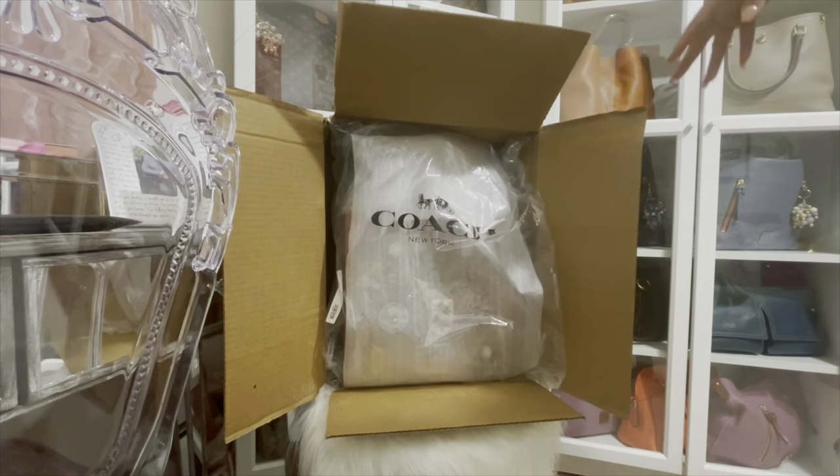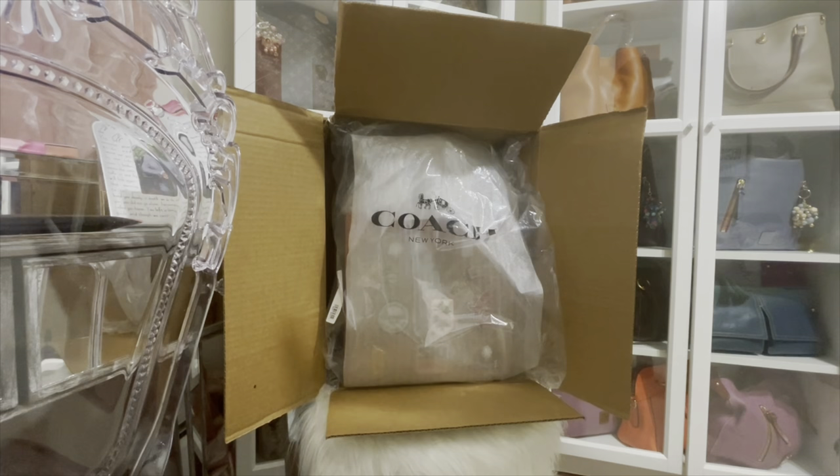I really liked this tote when I first saw it but the price was not calling my name, so I left it alone. Then when she posted that the bag was actually on sale, I went for it. I'm going to share with you guys the unboxing and then come back and share my thoughts. I already took the tape off the box.